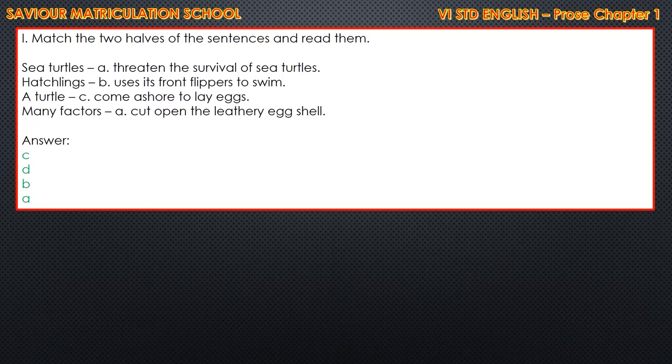Same page, page number 99. You have to match the two halves of the sentences. First: the sea turtles - come ashore to lay eggs. Second: hatchlings - cut open the leathery eggshell. Third: a turtle - uses its front flippers to swim. And the last one: many factors - threaten the survival of sea turtles.